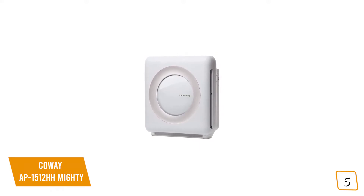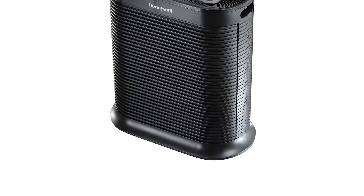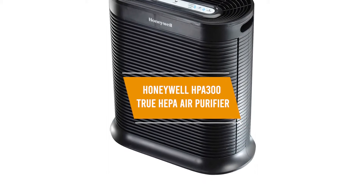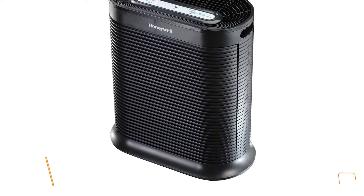The Coway AP1512HH uses a 4-stage filtration system including an odor filter, HEPA filter, and a bipolar ionizer to keep your air fresh and clean, making it one of the best affordable options. The fourth product on our list is the Honeywell HPA300 True HEPA air purifier — this is our best value air purifier.